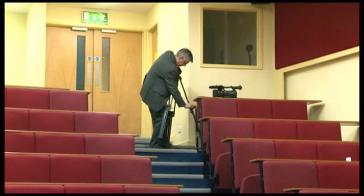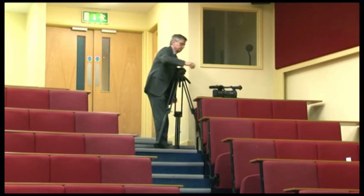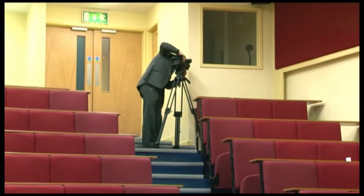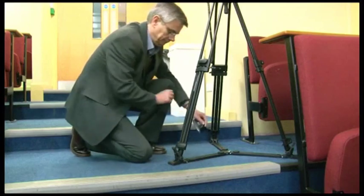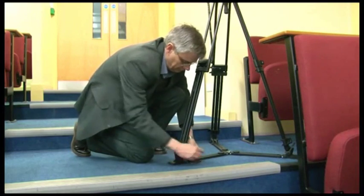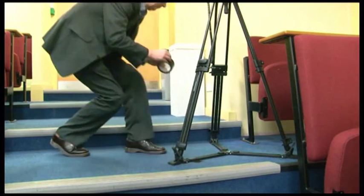Here Tim is setting up in quite a good position. It is still on an aisle, but it's quite over to one side so he won't be blocking anything. He has a better view of the lecturer — quite a clear one — which doesn't include the screen. Note that even though he's not blocking the aisle, because he's in an aisle, he's taping the tripod down to make sure that there are no accidents.